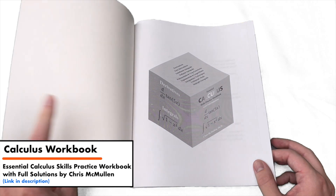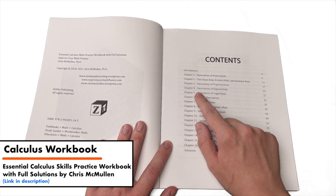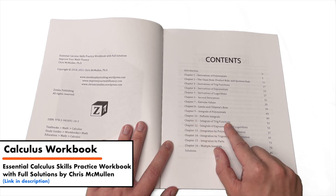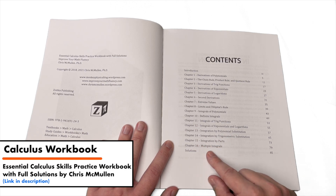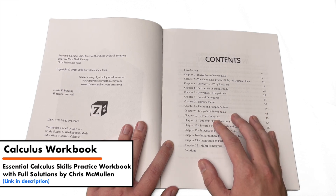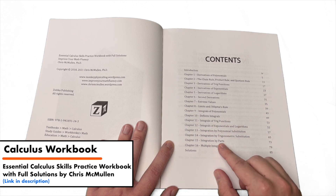If we take a look at the table of contents, you can see everything that is included: derivatives of polynomials, the chain rule, product rule, quotient rule, derivatives of trig functions, derivatives of exponentials, derivatives of logarithms, second derivatives, extreme values, limits and L'Hôpital's rule, integrals of polynomials, definite integrals, integrals of trig functions, integrals of exponentials and logarithms, integration by polynomial substitution (which I think just means u-substitution), integration by trigonometric substitution, integration by parts, and then multiple integrals — which is actually something you usually learn in Calculus 3.